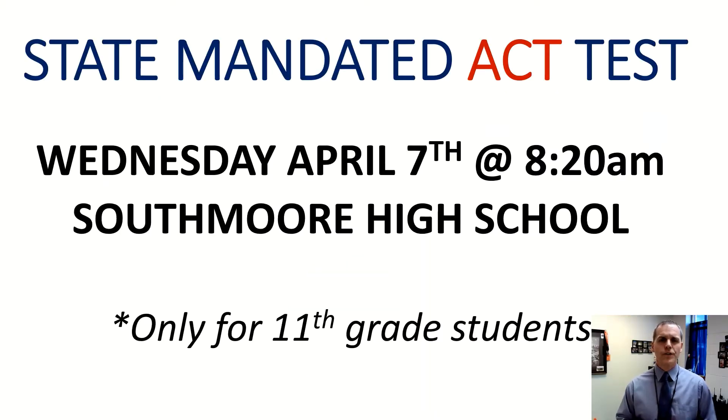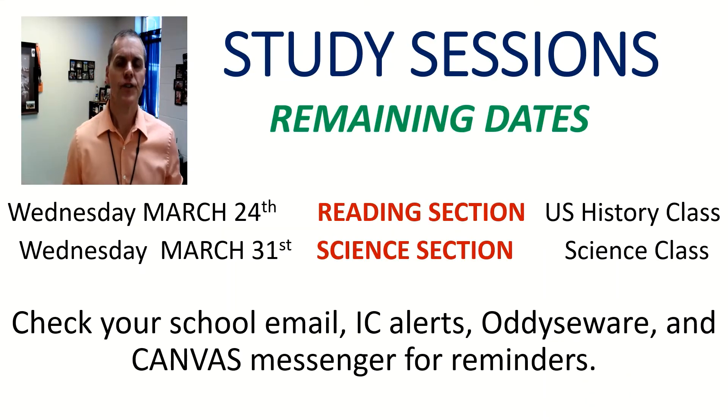Hey there, class of 2022, welcome back. By now all of you should have on your calendar Wednesday, April 7th, at 8:20 at South Moore High School. All of you are coming back inside the building and taking the state-mandated ACT test. If you haven't done so already, designate that date, clear everything off your schedule, and make plans to be here for this important opportunity for your grades.